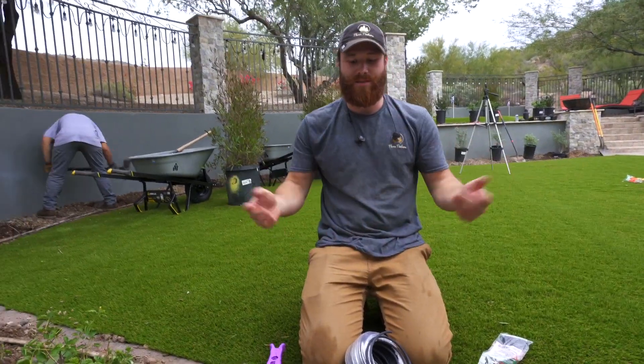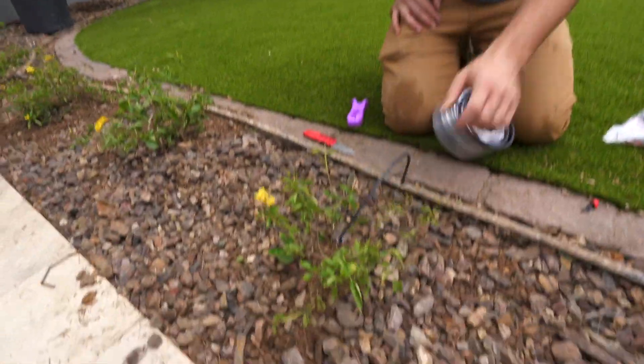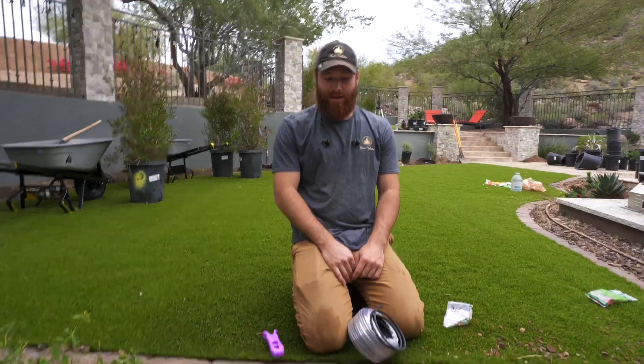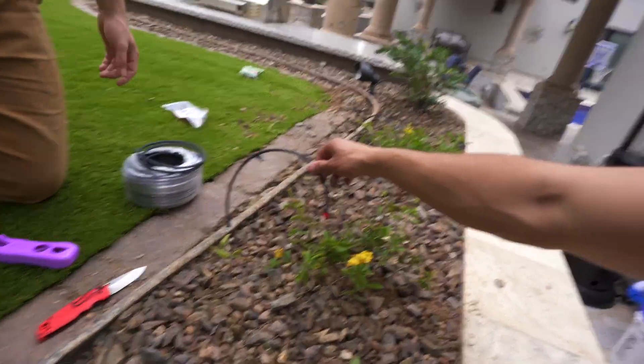That way you don't get any wasted water. If you were to do a sprinkler system, you waste a lot of water. This gets all of the water right on the root of the plant — it's very efficient, simple, and very common down here. One big thing about these emitters is you want the heads to be above ground. If they're underground, they'll get clogged with sand and dirt and your irrigation lines won't work.